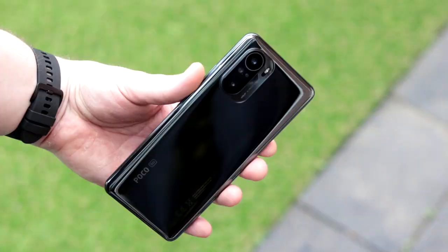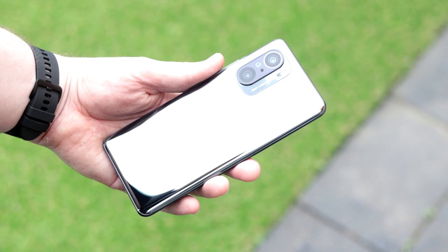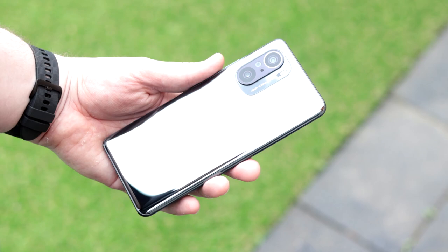Overall, the performance is really solid on the POCO F3. There are some things I'd love to see different, but overall the experience is really smooth. The camera has something to it, but it isn't really true to life. Overall, I don't think the camera performance is bad by any means — it's just not the best performer for the price.